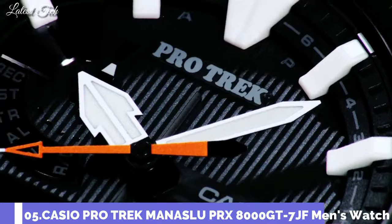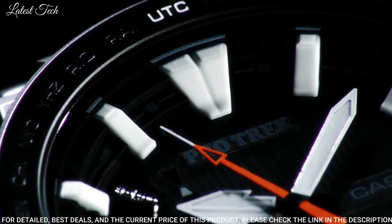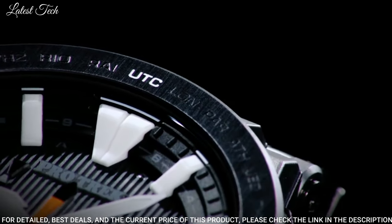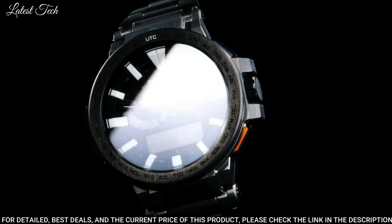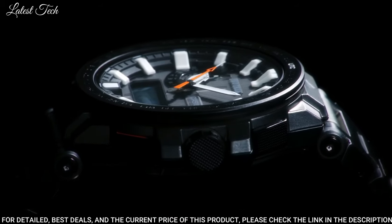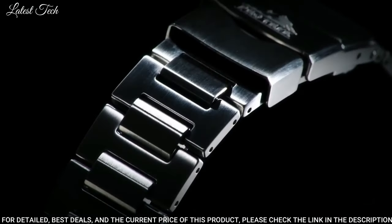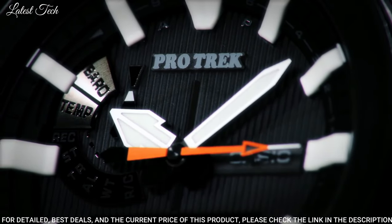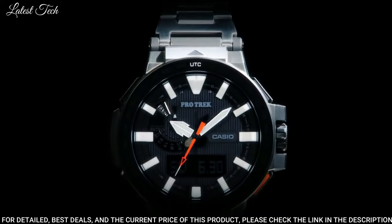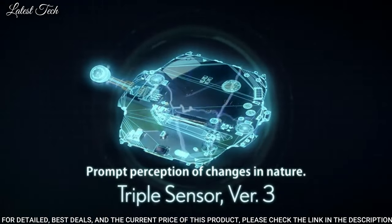Number 5: Casio ProTrek Manaslu PRX-800GT-7JF. Japanese solar quartz movement. Titanium hard coating polymer case of round shape. Case dimensions are 52.5mm in diameter and 14.4mm in thickness. Display type: analog digital. This timepiece has sapphire anti-reflection coating glass, titanium hard coating band, band color silver, and 100m water resistance.